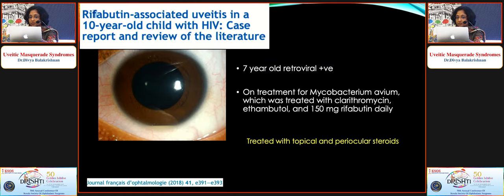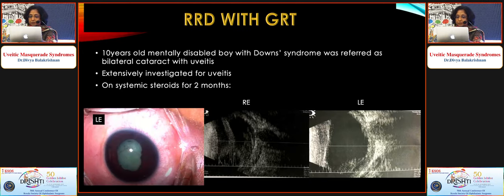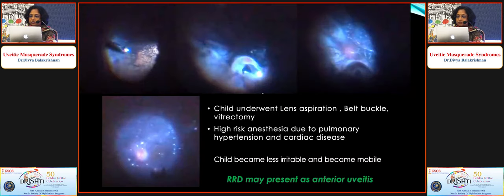Another case was a retroviral-positive child on antiretroviral therapy started on rifabutin, clarithromycin, and ethambutol, developing hypopyon uveitis — a known drug effect in these cases. A mentally challenged child treated as uveitis for two months with complicated cataract and posterior synechiae was found on B-scan to have a closed funnel retinal detachment in the right eye and retinal detachment in the left eye. The child was operated and is mobile now.